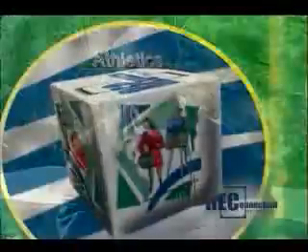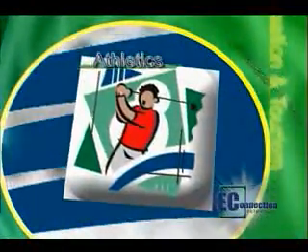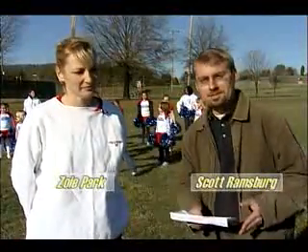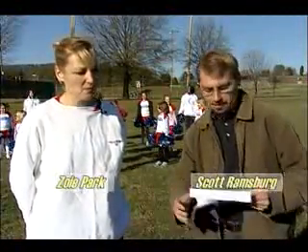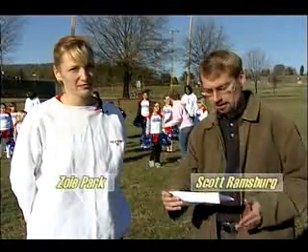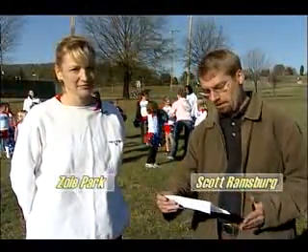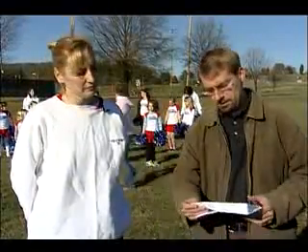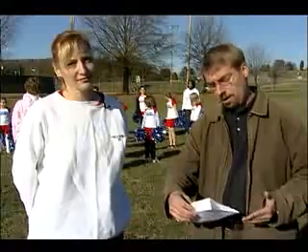Up next, let's hear a big cheer for our cheerleading clinics. I'm joined now by Zoe Park from AIM USA. AIM stands for Athletics in Motion — a group known throughout the country for organizing quality youth athletics programs. Here in Roanoke County, they organize our cheerleading clinics for ages 5 through 15. This is a great way to get your child prepared for school cheerleading and have a leg up on the competition.